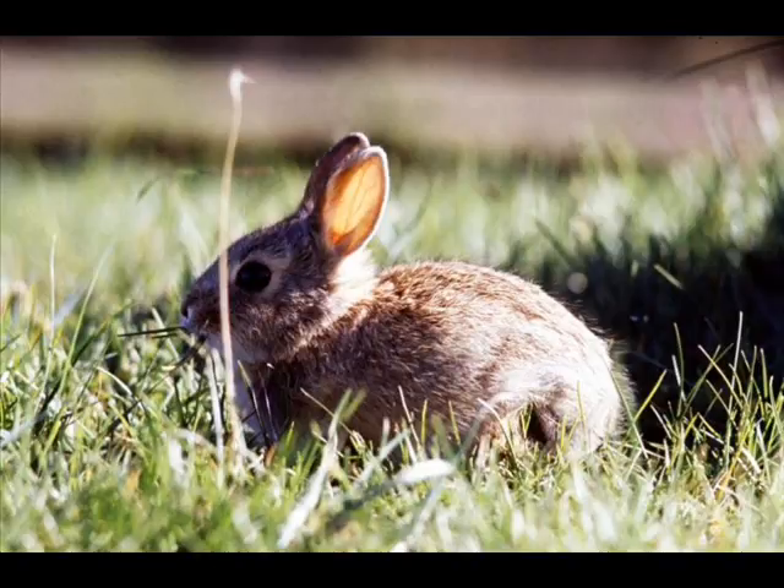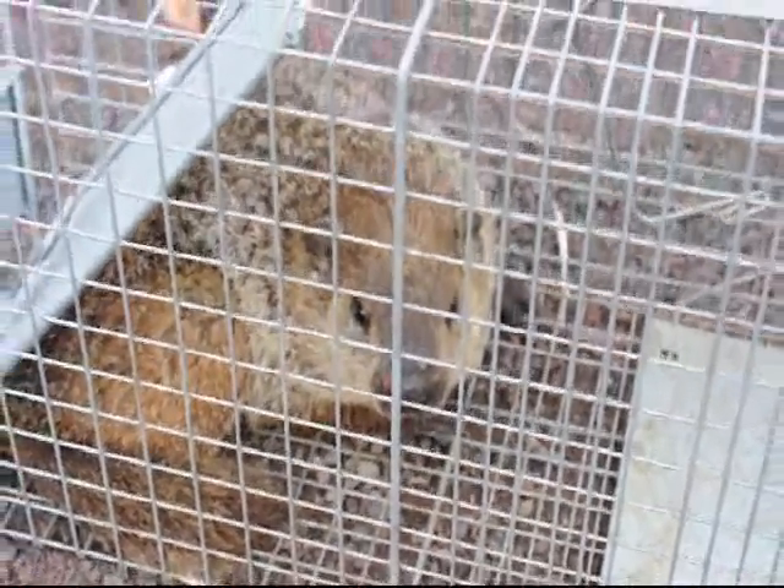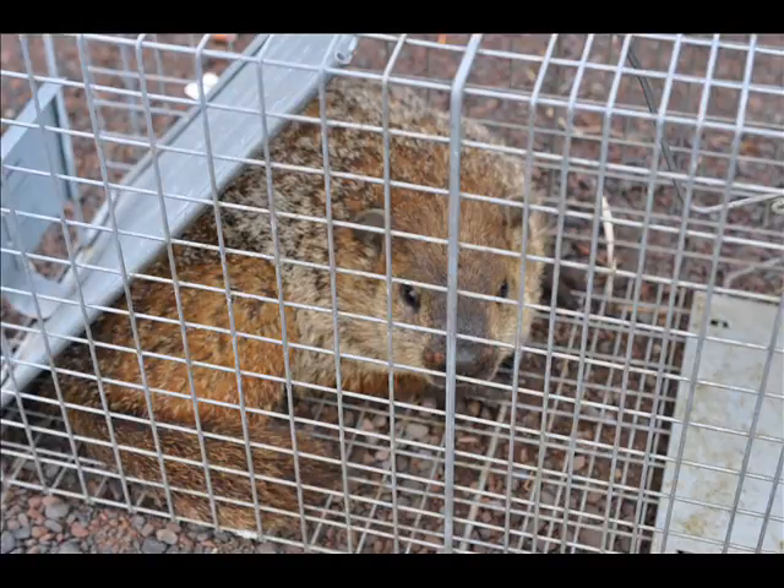We also grow trees and shrubs at our farm, and we do deliver and plant throughout the East Coast. We have a lot of have-a-heart traps for you if you need one. Just give us a call at Highland Hill Farm at 215-651-8329. We're located on Route 313 in Fountainville, PA.